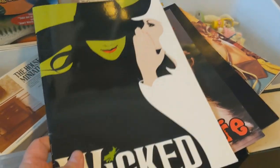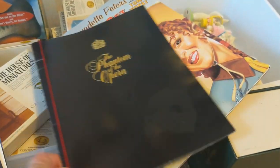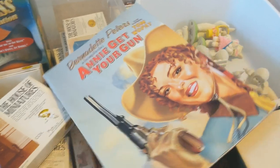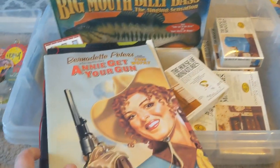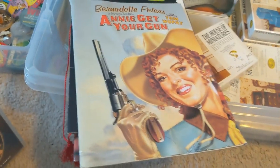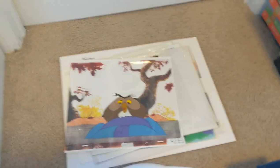I picked up a bunch of old Broadway theater programs — a buck a piece. We got Wicked, Annie, Phantom of the Opera, Bernadette Peters in Annie Get Your Gun. I haven't looked up comps yet on these, but I know they're popular Broadway plays so these should do okay. This was one of my best finds in the last week or so.